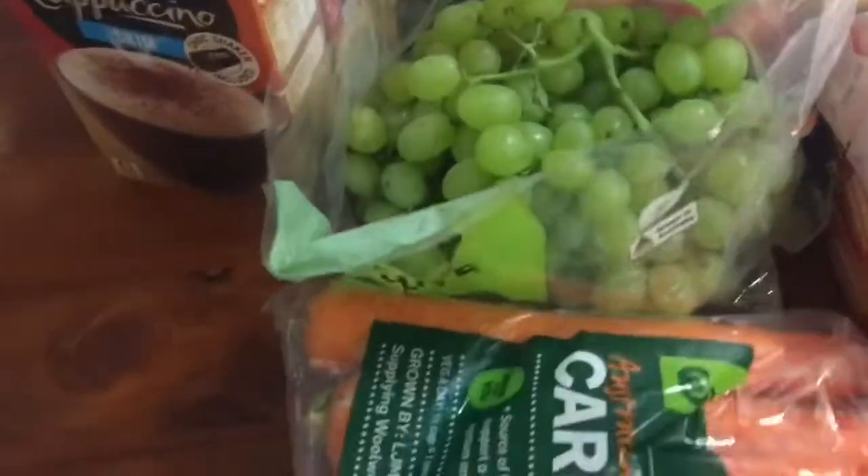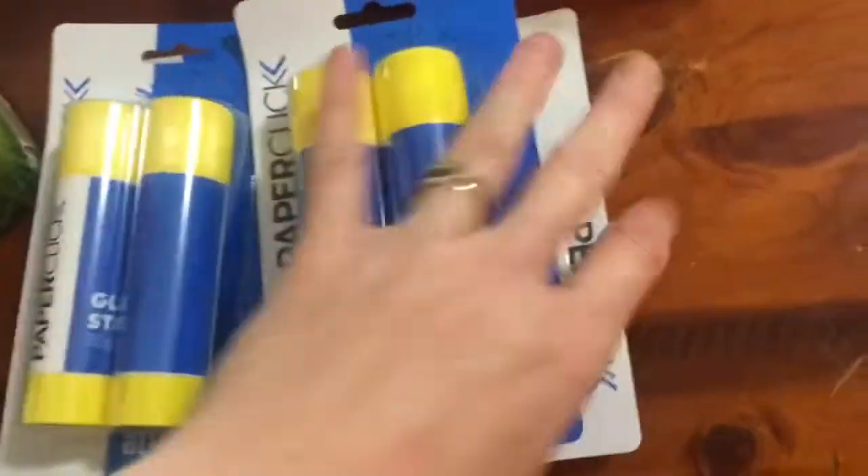Fresh produce: I've got some bananas, some cherry tomatoes, some apples, some grapes, and a bag of carrots.